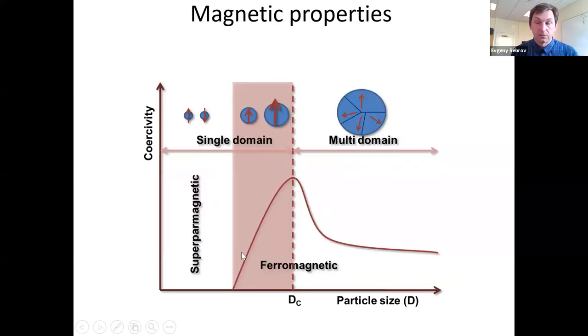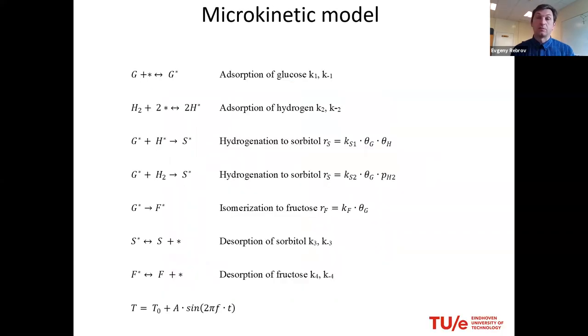Why is good material control important? We need to work in the single-domain regime. Once the material becomes ferromagnetic with multi-domain structure, the domains cancel each other out and total coercivity decreases. Inductive heating is directly proportional to coercivity: every material has a parameter characterizing its property to keep magnetization when the external field is removed. On the left-hand side of the optimal size, magnetic domains are simply too small. So there is an optimum, and it is important to know it for these particular materials.